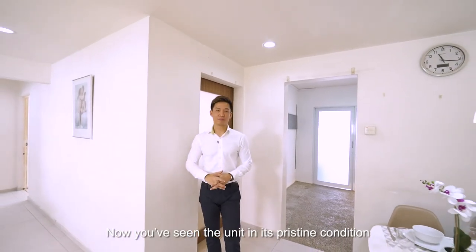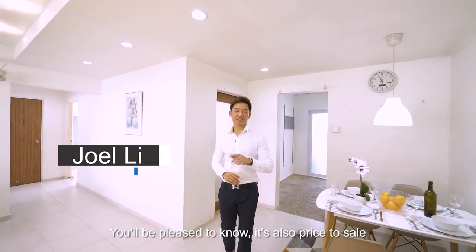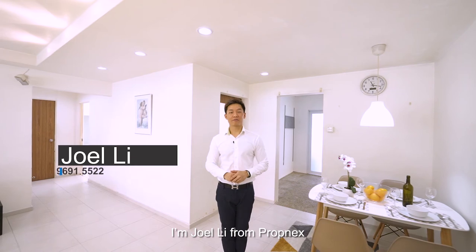Now that you've seen the unit in its pristine condition, you'll be pleased to know it is also priced to sell. Contact me for a viewing today. I'm Joel Lee from Propnex.